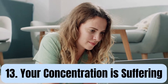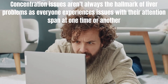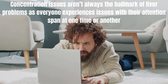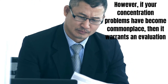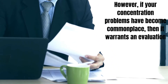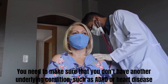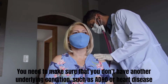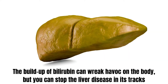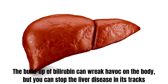Number 13: Your concentration is suffering. Concentration issues aren't always the hallmark of liver problems, as everyone experiences issues with their attention span at one time or another. However, if your concentration problems have become commonplace, then it warrants an evaluation. You need to make sure that you don't have another underlying condition, such as ADHD or heart disease. The problems with your attention can be caused by liver failure and its effects on the brain. The buildup of bilirubin can wreak havoc on the body, but you can stop the liver disease in its tracks.